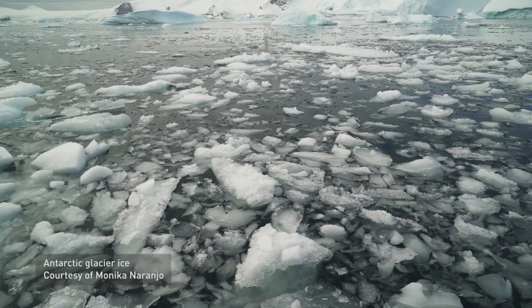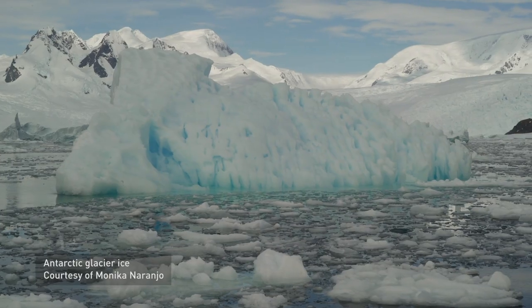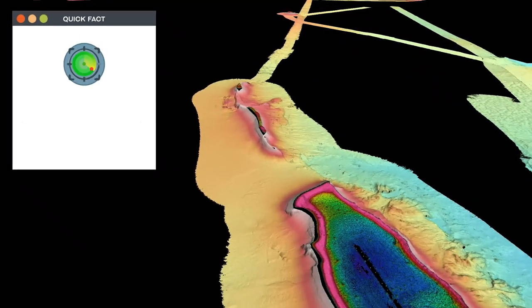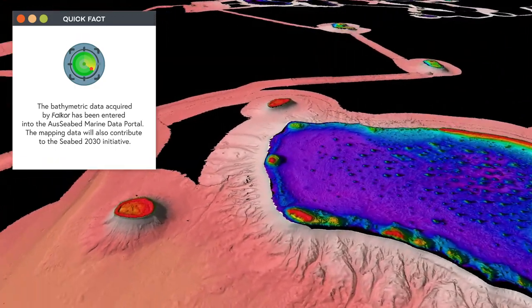This gives us more information about how ice sheets have behaved in the past, and how stable or unstable they might be in the future in response to global warming. Because in the ocean, nothing happens in isolation — everything is connected both horizontally and vertically. Having this extra layer of knowledge is going to be incredibly useful for any future management.